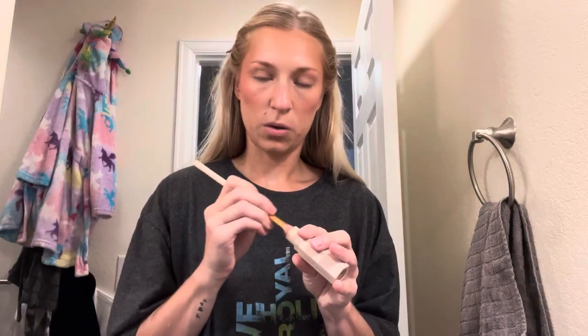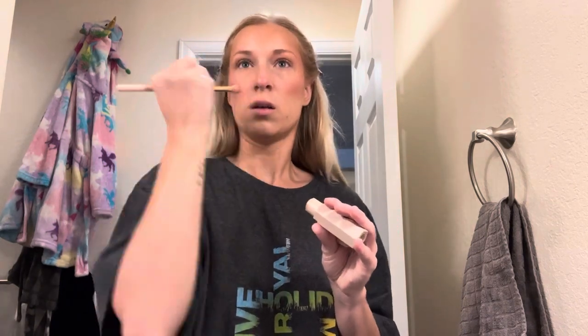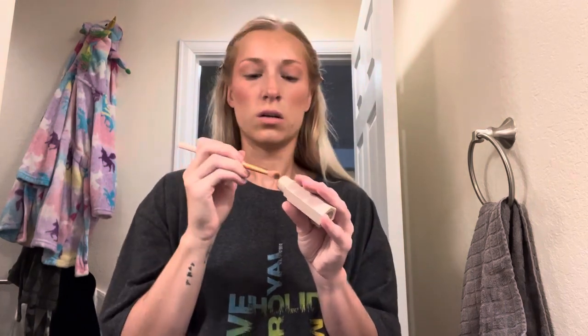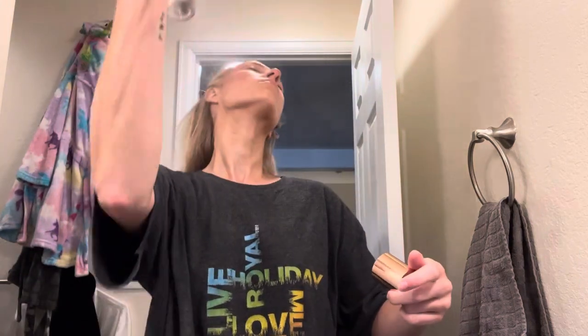I like to go in and contour my nose a little bit, and then I'm pretty much done with my face, so I'm going to spray this all down with a setting spray - the Charlotte Tilbury Airbrush Flawless Setting Spray. I'm going to help that dry.